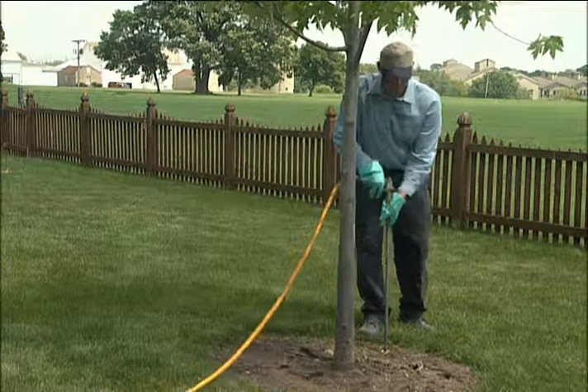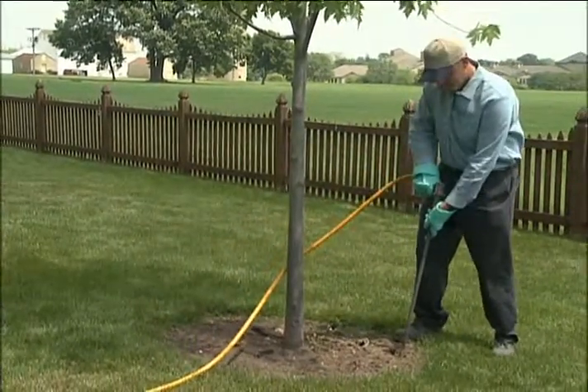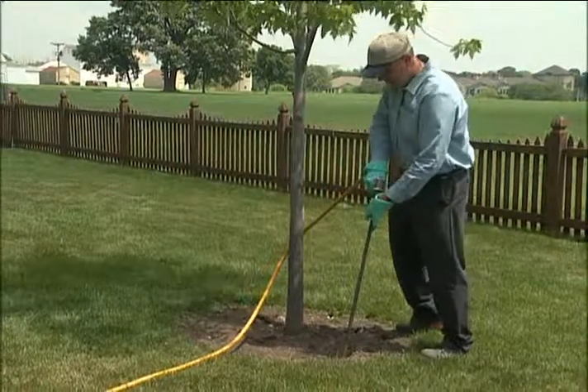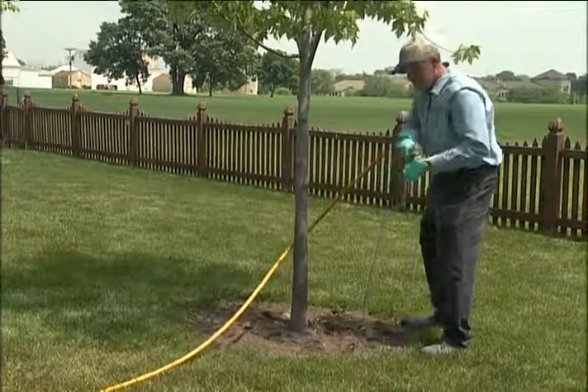The timing is critical for controlling emerald ash borer. It has to be done in mid to late spring or in mid fall. We want to make sure that the material is available to control the larvae.